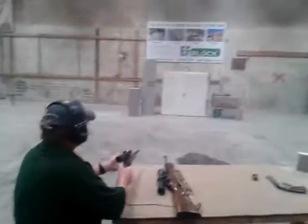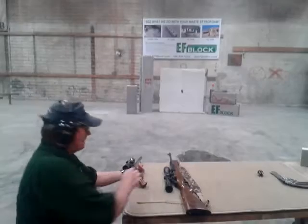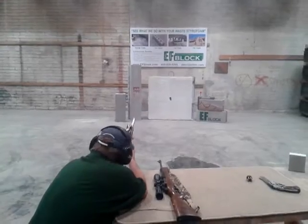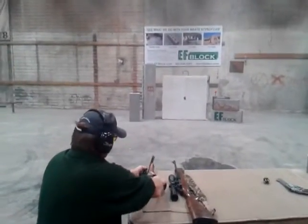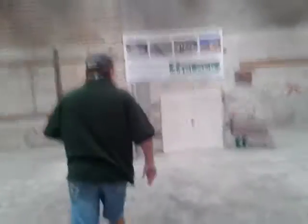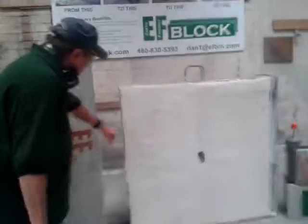Let's try the Thompson Contender now. It again — it isn't coming out the other side.